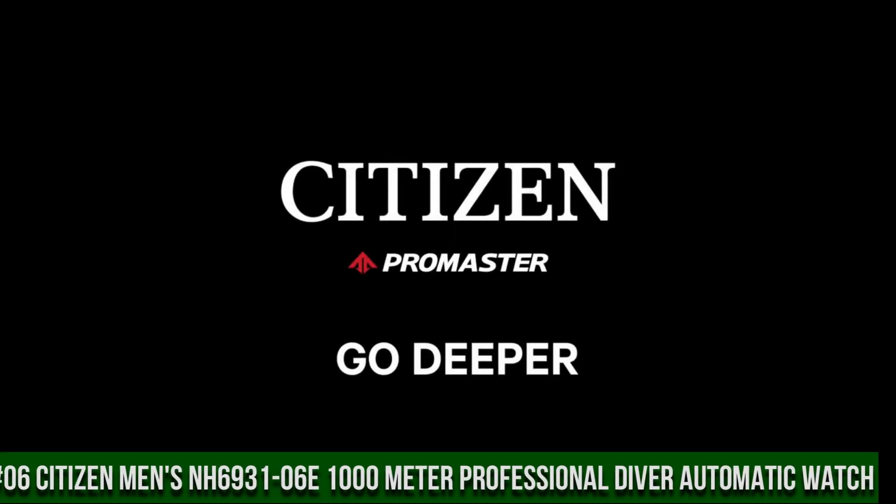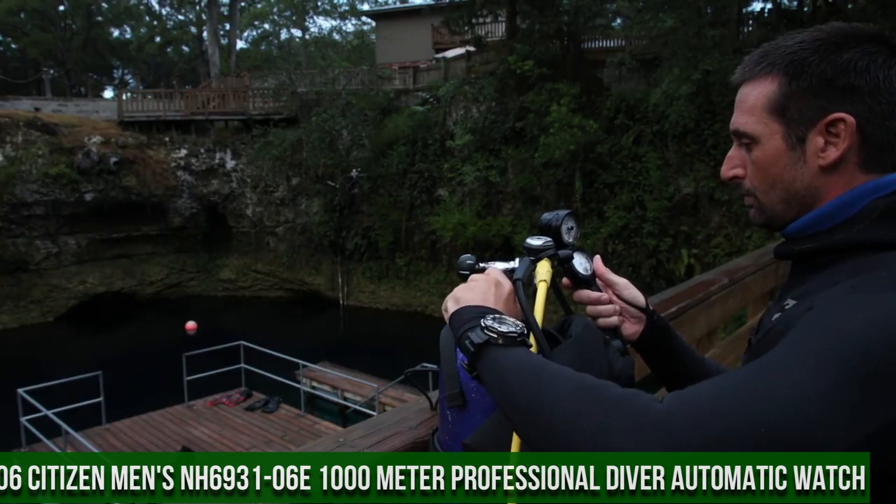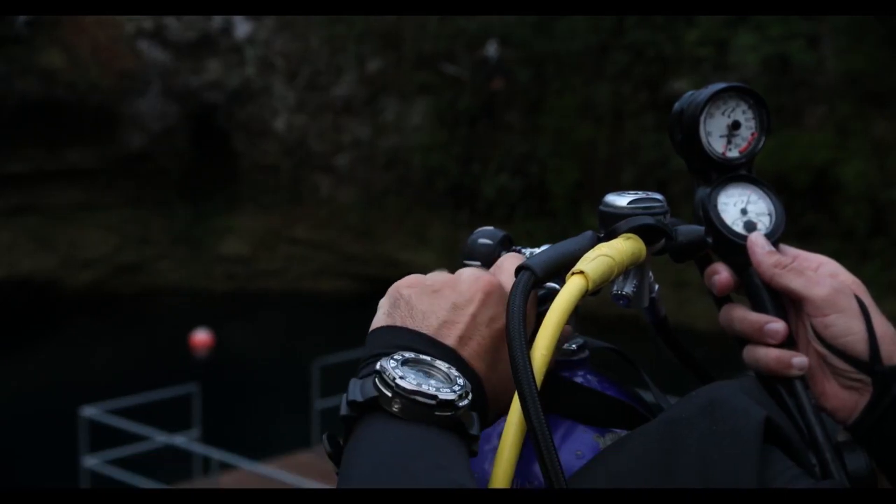Number 6: Citizen Men's NH6931-06E, professional diver automatic watch, Citizen ProMaster.